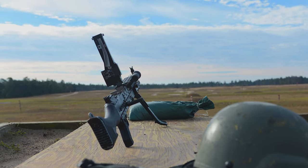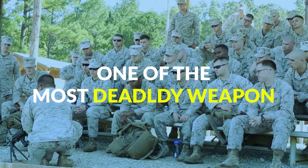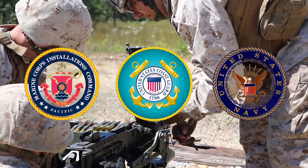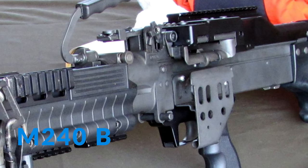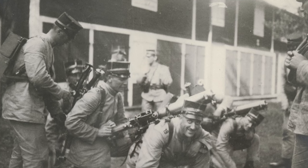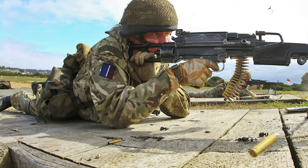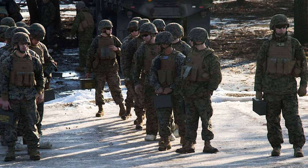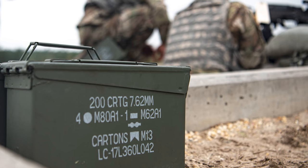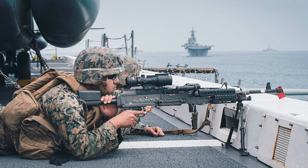The M240 comes in various variants for different branches of the military. The M240B, also known as the M240 Bravo, served as a standard medium machine gun of the US Marine Corps, US Navy, Coast Guard, and some US Army units. In Army trials during the 1990s, the M240E4 was pitted against the M60E4 for a new infantry machine gun to replace the decades-old M60s. The M240E4 won and was classified as the M240B, leading to procurement contracts in the late 1990s for the all-new M240B.